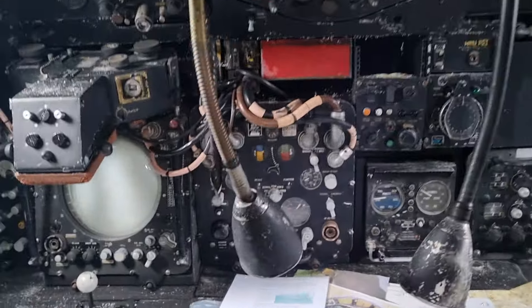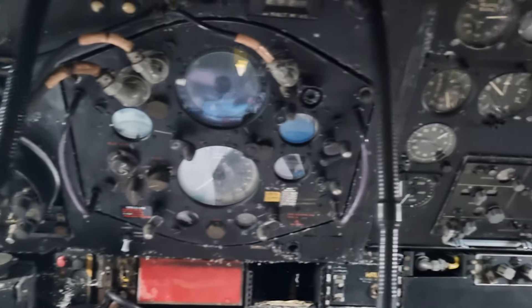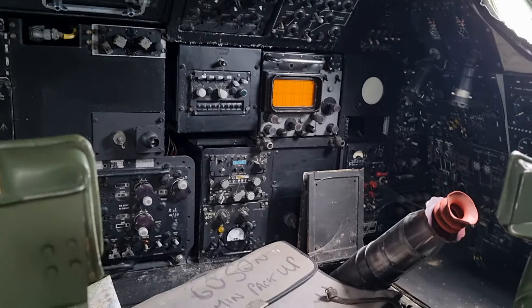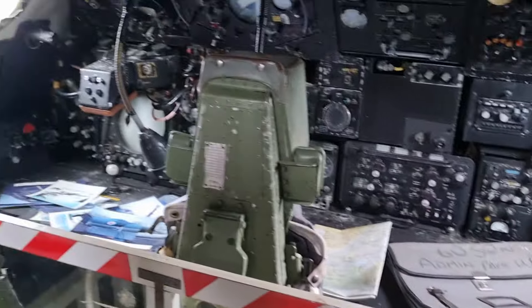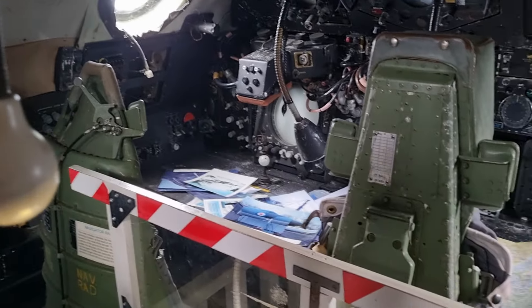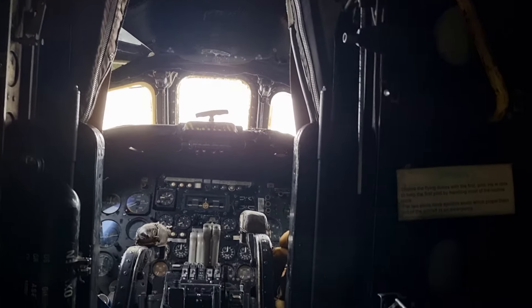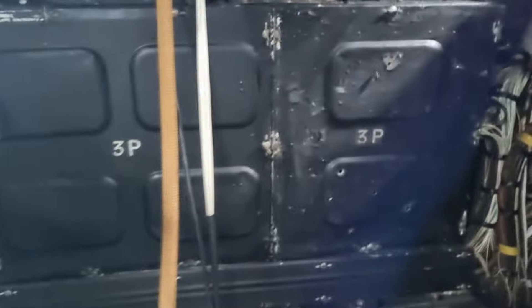I'm gonna try and get a bit of a close-up over here. That's brilliant — it's like three seats there. You can see the three seats, and then I take a step down and see there's two seats where the pilot sits. Wow. That's mad. There's a lot going on.